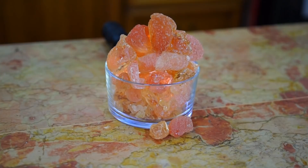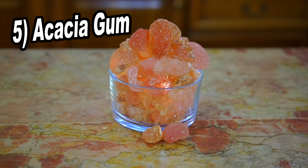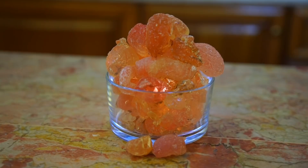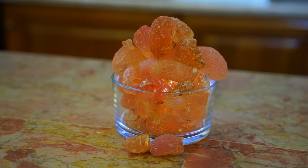Starting with acacia gum — also known as gum arabic, guar gum, and acacia fiber — this is the gum exuded from the acacia tree. It's a soluble dietary fiber, an indigestible substance that acts like a brush in the intestine, removing waste. Acacia gum can be found in many everyday products ranging from candies to cosmetics. Used as a remedy, it may help with diabetes, high cholesterol, weight loss, and high blood pressure, according to studies.